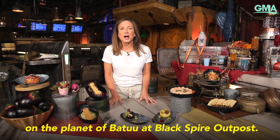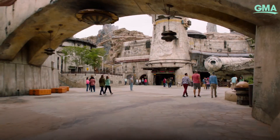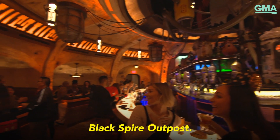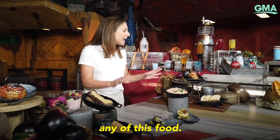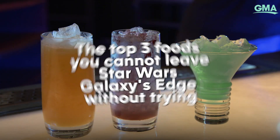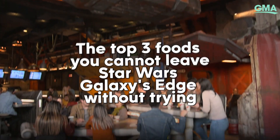I'm here at Star Wars Galaxy's Edge on the planet of Batuu at Black Spire Outpost. This is the first time anyone has ever seen Black Spire Outpost and the first time anyone has ever seen any of this food. There is so much to try, but I'm going to show you the top three foods you cannot leave Star Wars Galaxy's Edge without trying.